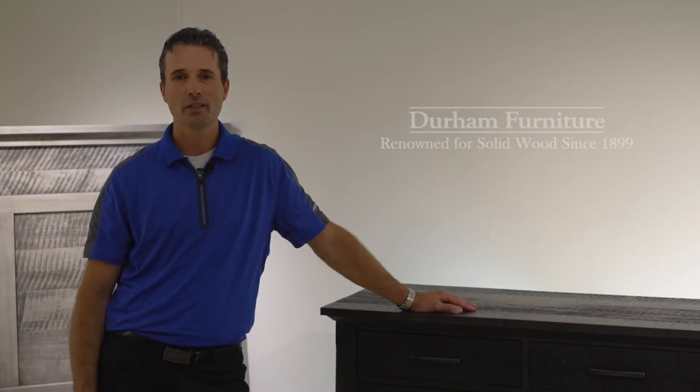In High Point this spring, Durham Furniture was going to introduce the casually styled Lighthouse Collection. Today we are giving you the first look at this collection, which will become available to dealers in the fall of 2020.